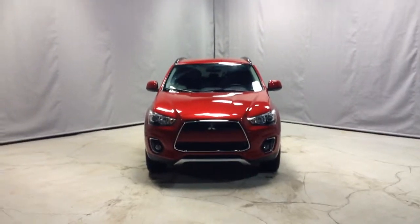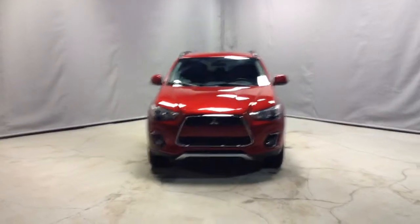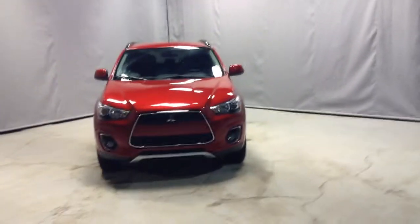Hey Tin, it's Damien from Northside Mitsubishi. I have the 2015 RVR SE all-wheel control Limited package in front of me.